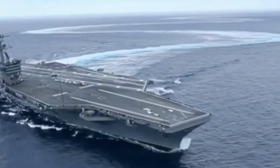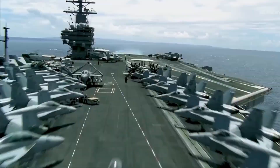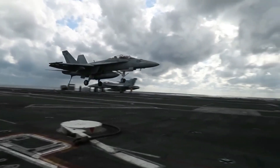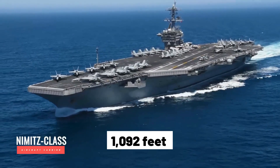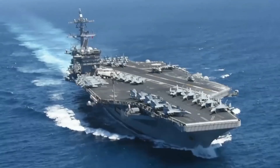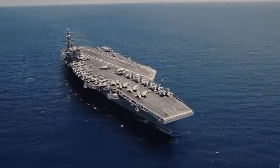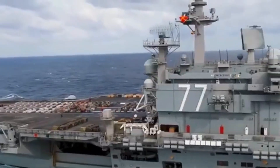Nimitz class carriers have also participated in counter-piracy operations in the Gulf of Aden and the Somali coast, helping to secure vital shipping routes and protect international trade. By actively participating in these operations, the U.S. Navy not only safeguards American interests but also supports global commerce essential to the economic well-being of many nations. Additionally, these carriers are a crucial element of U.S. soft power — symbolizing American values such as freedom, democracy, and human rights. Their community outreach and public relations activities while in port help humanize the U.S. military and create a positive image of America abroad.